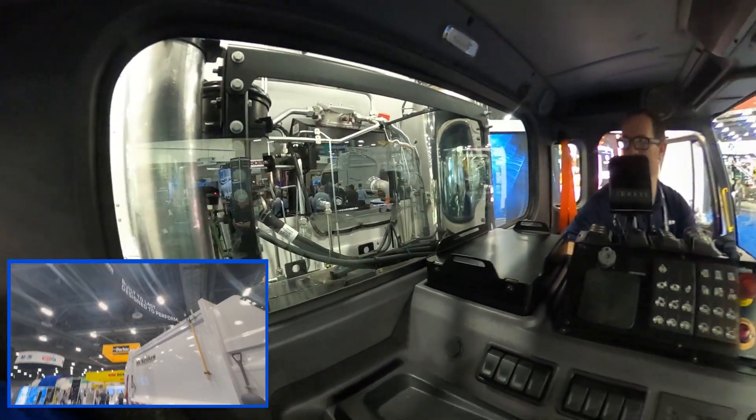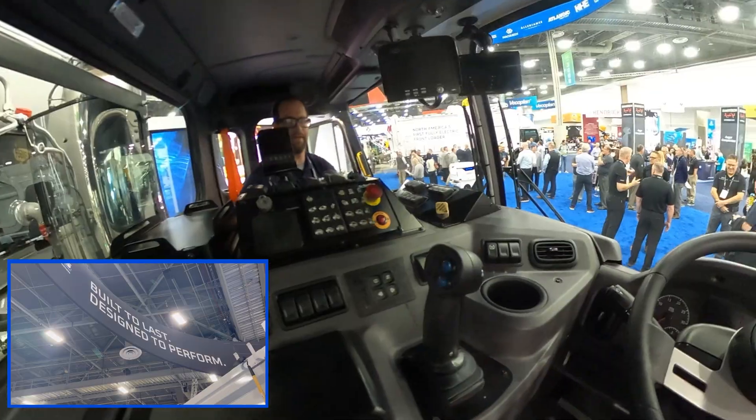Is this one of the new trucks? Because it smells like this truck is brand new. Yeah, this is a brand new truck.